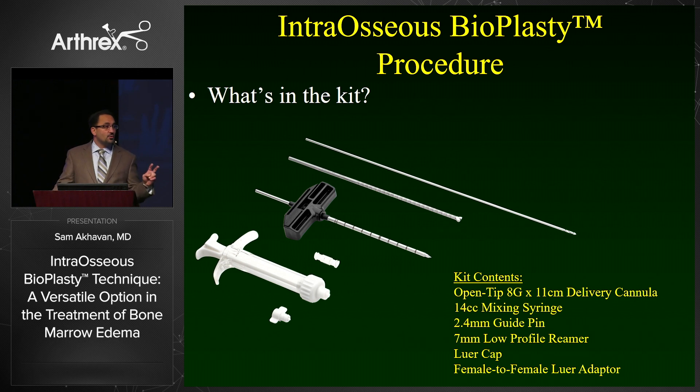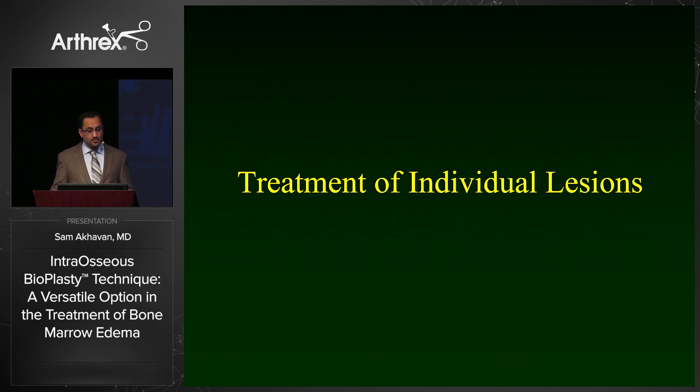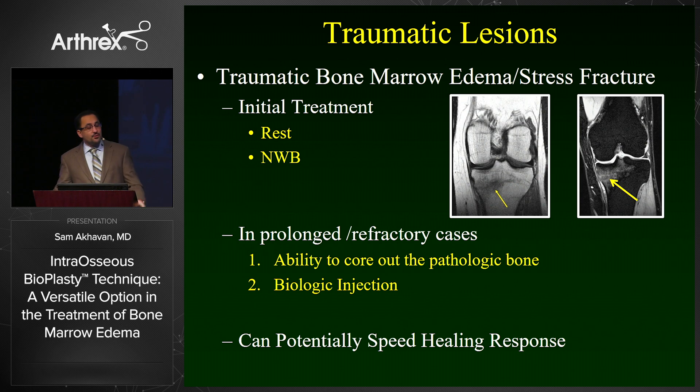The intraosseous bioplasty kit gives you two options for treatment. There's a direct approach where you use the cannulated drill to drill directly into the lesion, and a reamer option where you use a guide pin to get into the lesion and then ream it out. It comes with a 14 cc mixing syringe for injections; I would recommend transferring to the one cc syringe from the adipose tissue harvest kit, as it gives you much more control during injections.